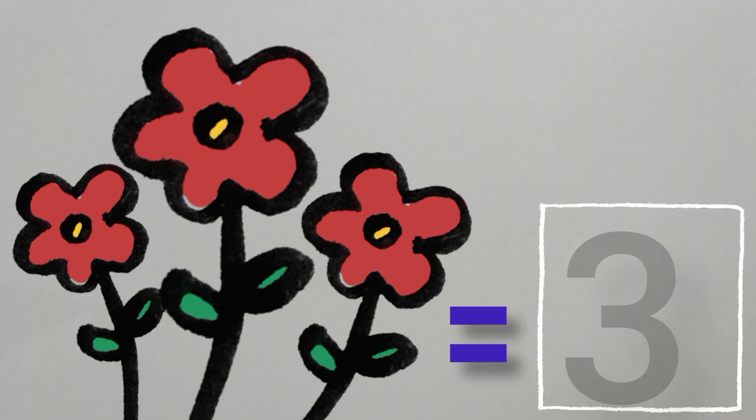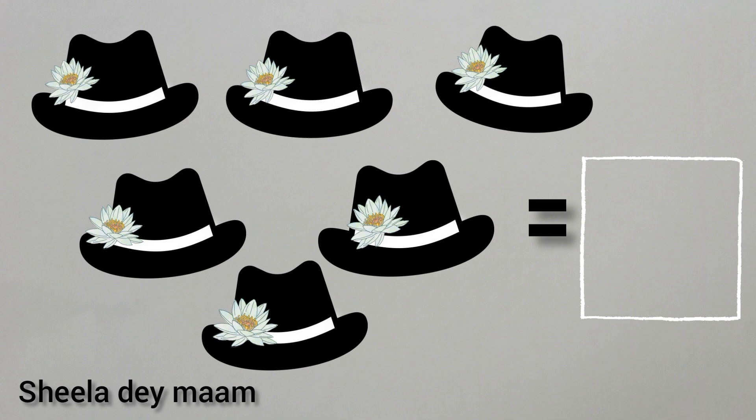Children, this is number three. Now, children, tell me, what are these? Yes, children, you are correct. These are hats. Now, children, we will count the hats. One, two, three, four, five, six. Six hats.